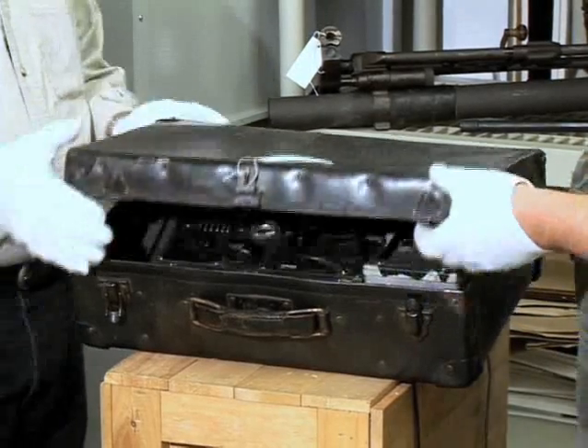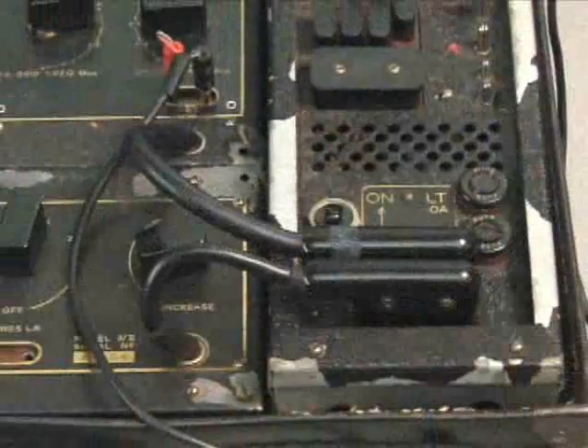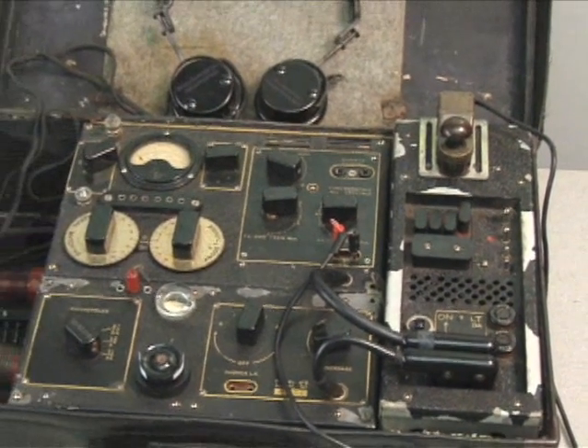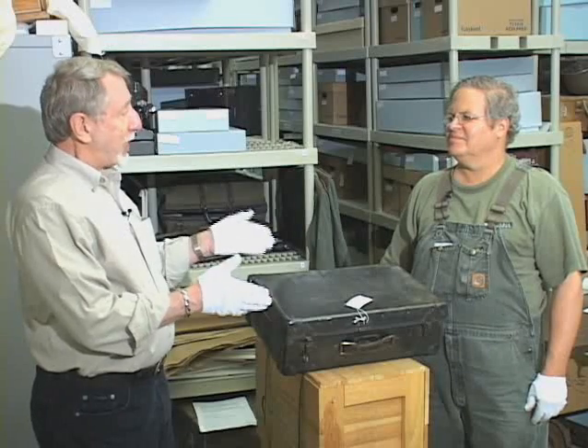It appeared to be an ordinary suitcase, but this suitcase was anything but ordinary. The SOE Suitcase Radio was the communications lifeline for SOE agents behind European enemy lines during World War II. I'm Ron Gorel, and welcome to Inside the Vault. Today we're going to visit with Tom Chikansky, head curator at the National World War II Museum, to learn more about the SOE Suitcase Radio.